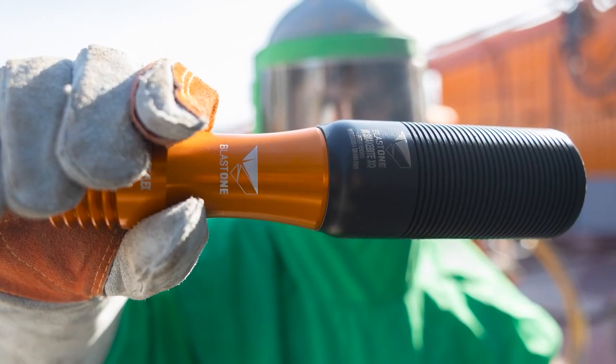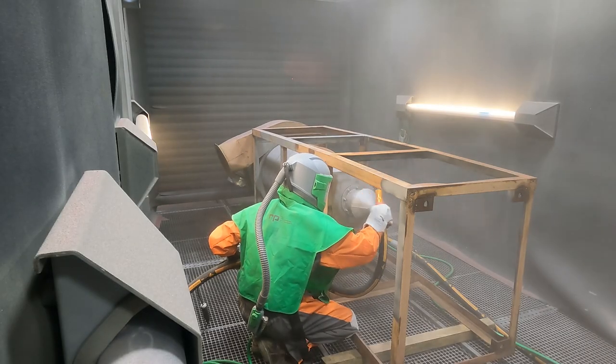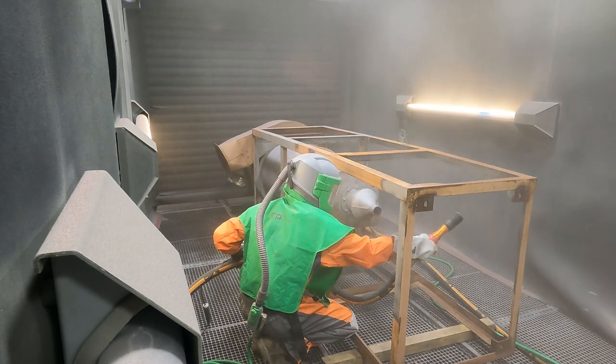The Snakebite Flex is only 10 inches long — that's 25 centimeters including the silencer — and it blasts at a similar speed as ultra-tough and standard blast nozzles.